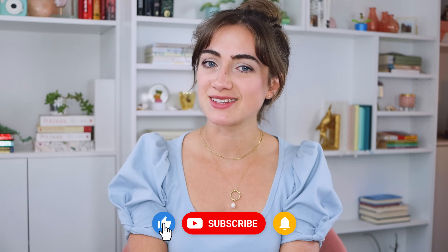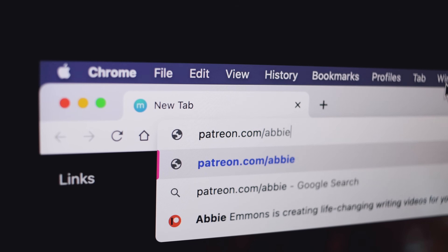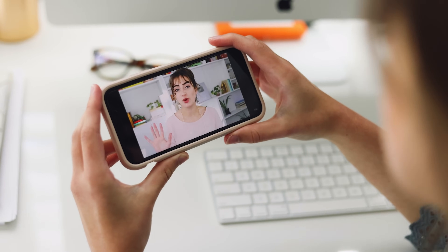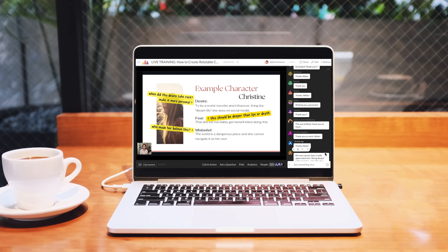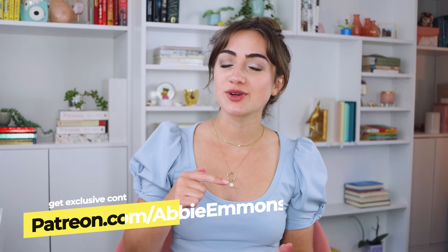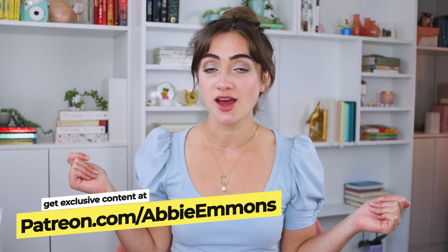Smash that like button if you liked this video and be sure to subscribe to this channel if you haven't already, because I post writing and publishing videos every single Wednesday. I would love to have you here in the community. Also, be sure to check out my Patreon, because that's where we go beyond videos and take storytelling to the next level. The Patreon community is not only the best way to support what I'm doing here on YouTube, but it's also the only way to get access to my monthly live trainings where we go in depth and explore different aspects of writing, publishing, and so much more. Go to patreon.com/AbbyEmmons and check out all the awesome exclusive content I have over there for you. Until next week, my friend, rock on.